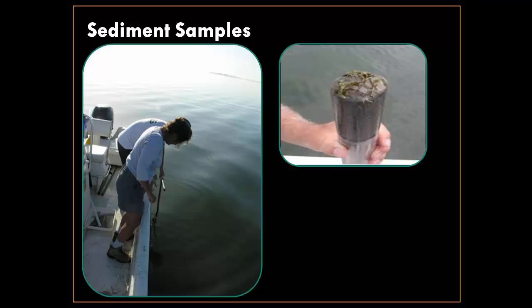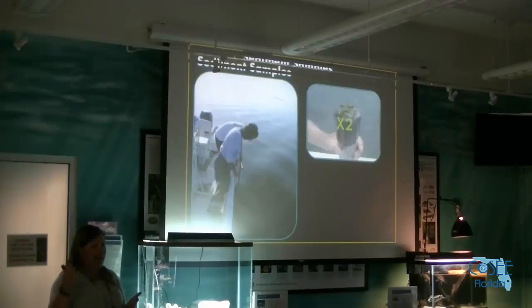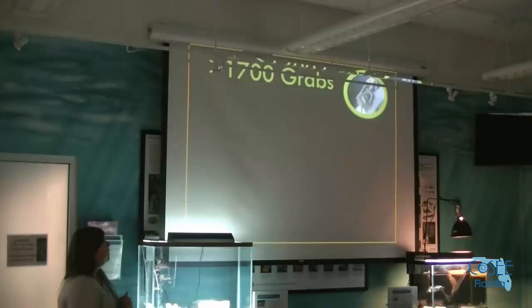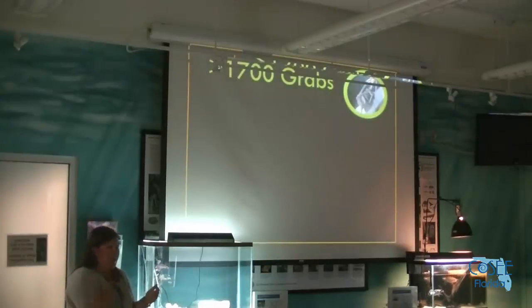In addition to the ponar grabs, we take sediment samples with an Ogichi core — two cores for organic composition and water content. We burn those samples to get a good idea of how much water is in the sediment and what organic matter is present. Muck is defined by both high organic composition and high water content. Once a year we take an additional core for grain size analysis to see what the actual grain size composition is in those areas. Over these past 11 years we've taken over 1,700 grabs.